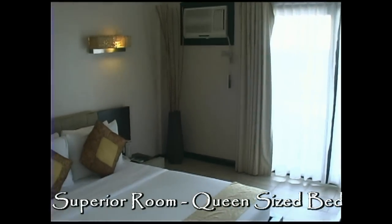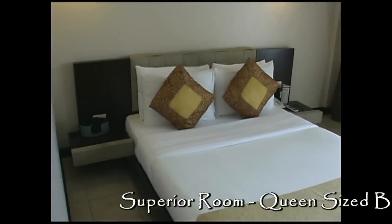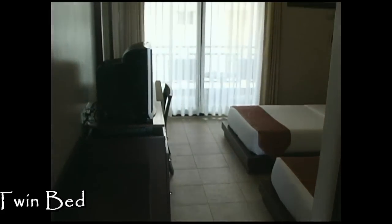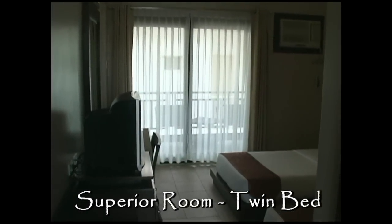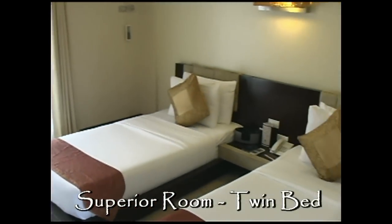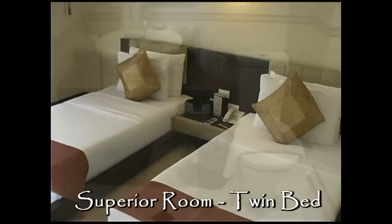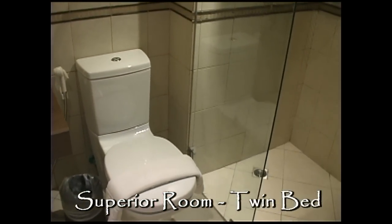Here's a superior room. This one has a queen-size bed. You can also get this room with two single beds. This room has a veranda and it's located on the second and third floor. Here you'll see a superior room with a twin bed. Again, this room has a veranda and it's located on the second and third floors.